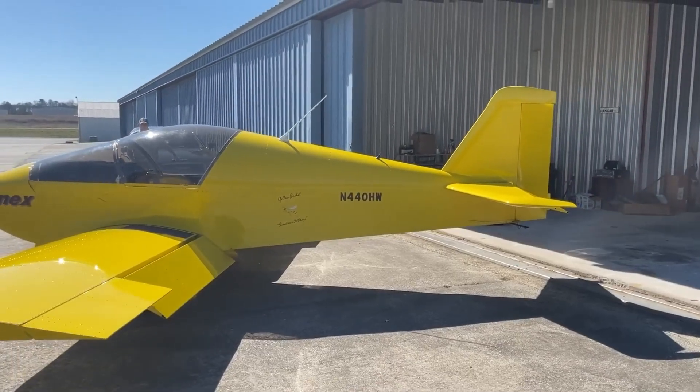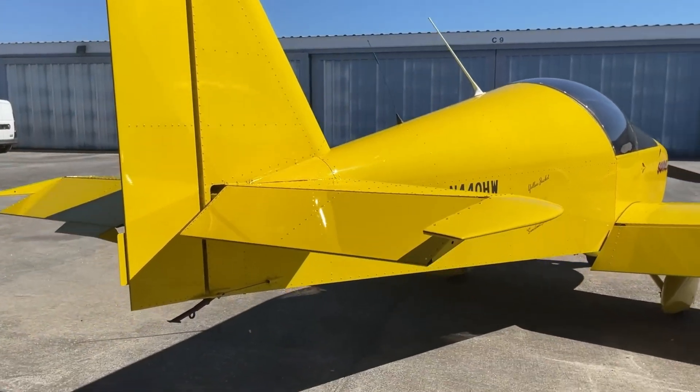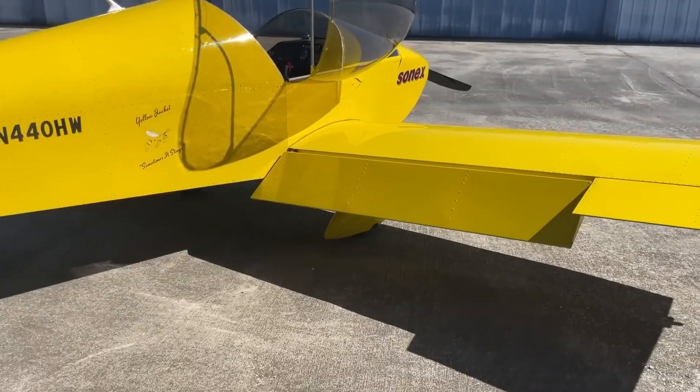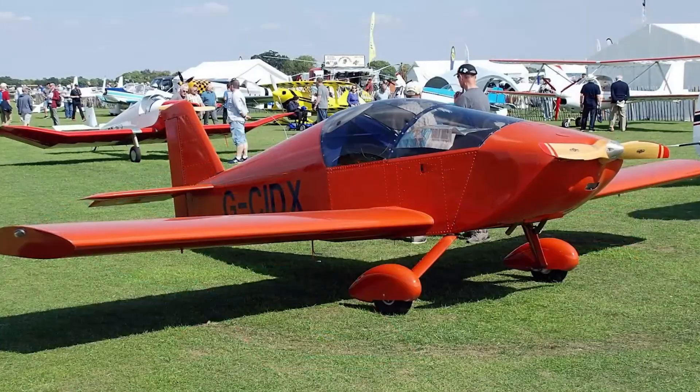Building the Super Sport demands advanced construction skills and a solid grasp of aerodynamics, making it an ideal project for experienced builders. For pilots, it promises an exhilarating flight experience and the immense satisfaction of flying a high-performance aircraft they assembled themselves.